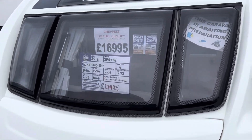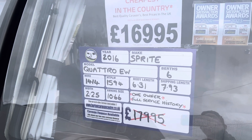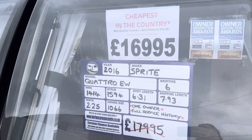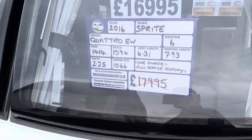Fresh into stock this week we have our 2016 Sprite Quattro EW. On a twin axle it's a six berth caravan with a fixed bed end washroom, priced cheapest in the country at £16,995. It has a max towing weight of 1,594 kg and a total shipping length of 7.93 metres.